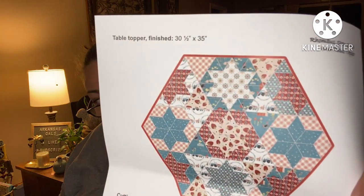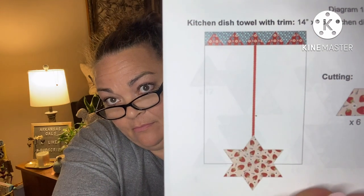Rhombus Star Quilt and Table Topper instructions — and then here's the table topper, here's the quilt. I'm looking for the tea towel idea — here it is: Kitchen Dish Towel with Trim, 14 by 25. Place the star on the kitchen towel in the desired position, pin in place to prevent movement, and edge stitch around the star. So that's cool — she gave us an idea for how to decorate our tea towel. I like it. So this is three patterns in one.